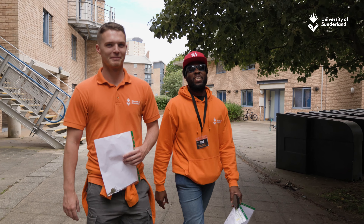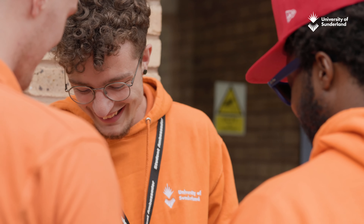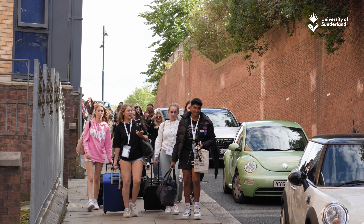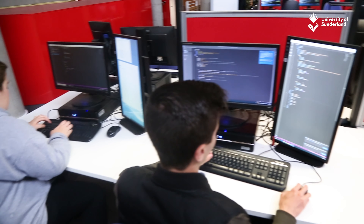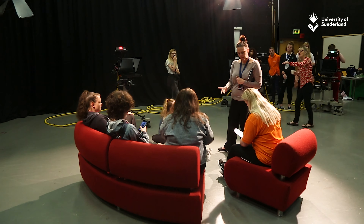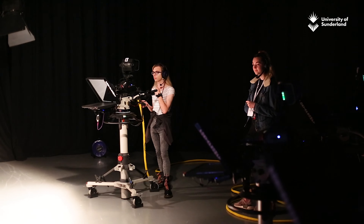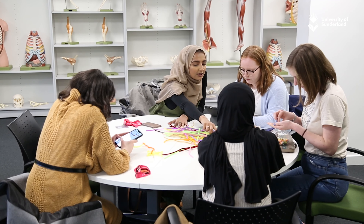Our First Choice Progression Scheme supports Year 12 students in their journey to higher education, equipping them with the skills and knowledge to progress onto a University of Sunderland undergraduate course. The scheme includes two compulsory student workshops and a three-day summer school hosted on campus. Once students successfully complete all aspects of the scheme, they will earn 16 University of Sunderland UCAS tariff points, which they can use on their UCAS application on a number of our undergraduate courses.